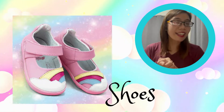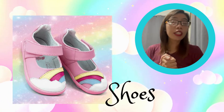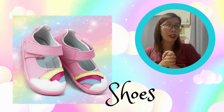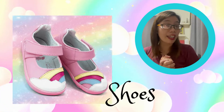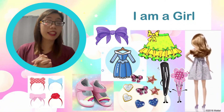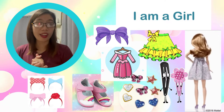The next example is shoes. For shoes, girls' shoes differ from boys' in design. If you notice the shoes in these pictures, they are designed for girls.